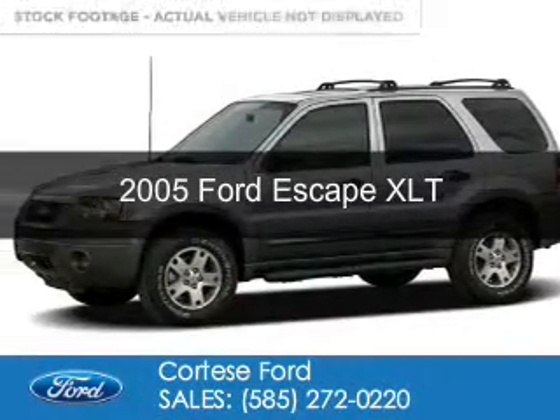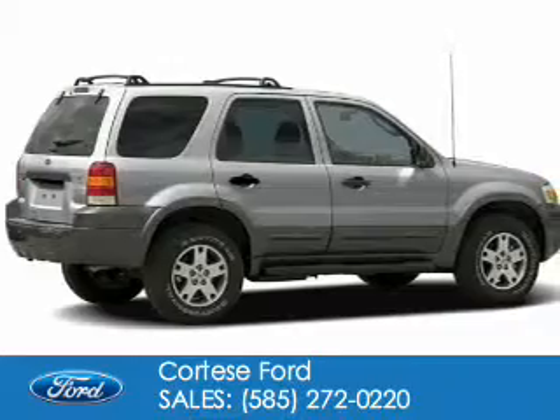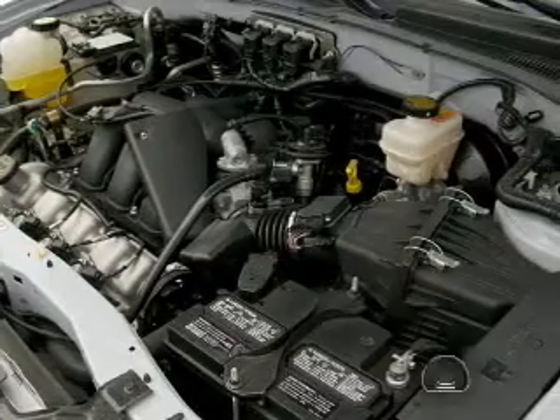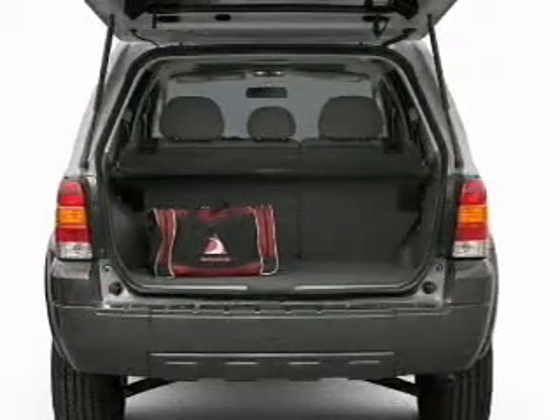This is a used 2005 Ford Escape, powered by 4-wheel drive, a 3-liter 6-cylinder engine, and a 4-speed automatic transmission. With fewer than 1,000 miles, this vehicle is like new.